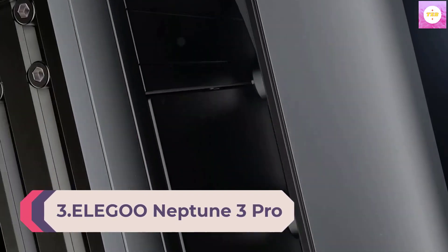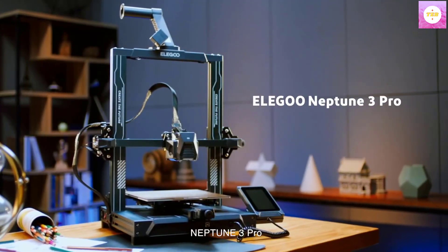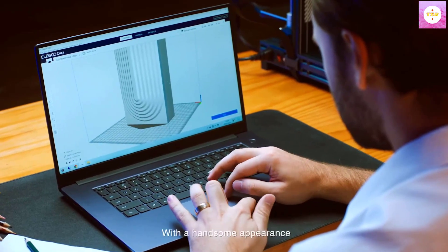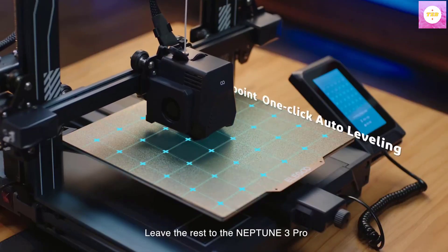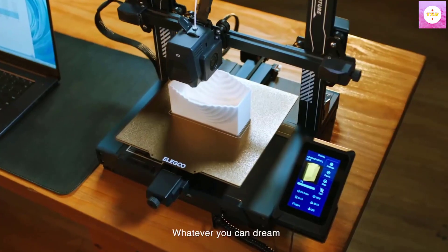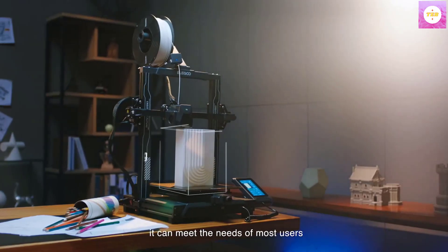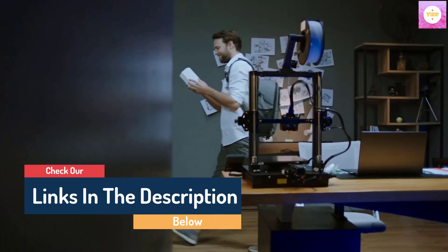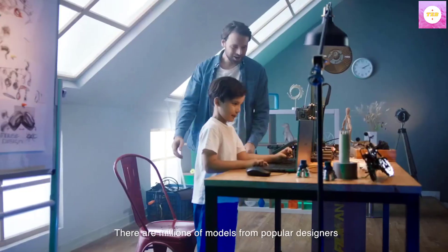Number 3: Elegoo Neptune 3 Pro FDM 3D Printer with Auto Bed Leveling, Dual Gear Direct Extruder, Dual Lead Screw Drive, and Removable Capacitive Screen. The large printing size is 8.85 x 8.85 x 11 inches, which can meet the needs of most users. With an STM32 motherboard, all axes are driven by silent stepper motors for quieter and more precise movement, reducing noise as low as 47-48 dB. The printer comes with main components pre-assembled and a complete tool kit for quick installation.